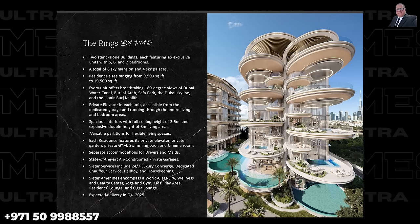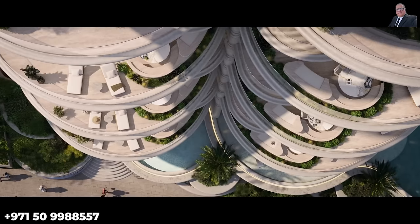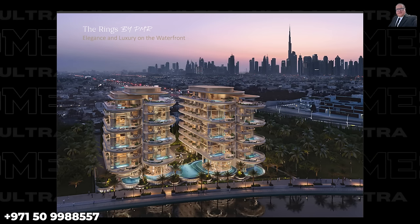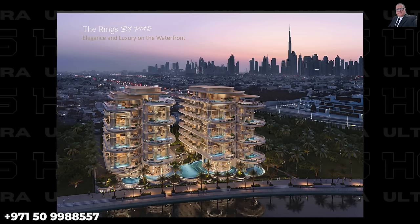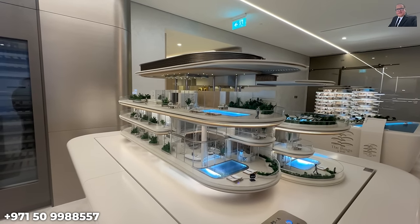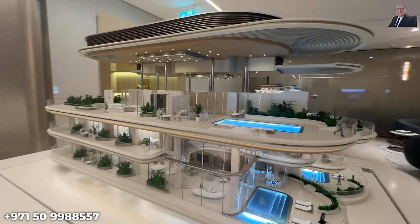The Rings are two standalone low-rise buildings designed by the world-famous Foster and Partners. Each building has six exclusive units with five, six, and seven bedrooms — only 12 units in total. Out of these, eight are duplexes called the Sky Mansions that occupy two entire floors, and four are triplexes called the Sky Palaces with three levels of prime living space. Three of the Sky Palaces have already been sold.